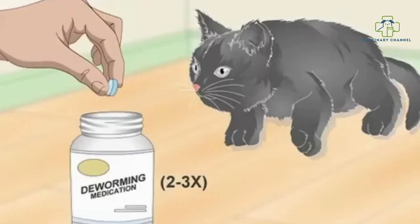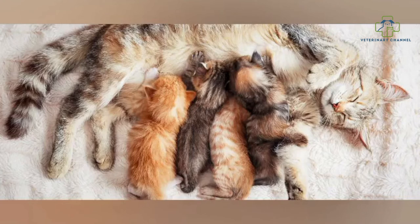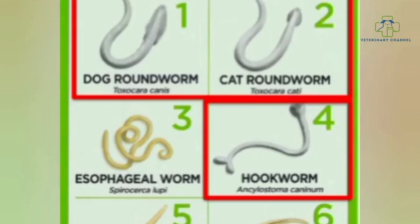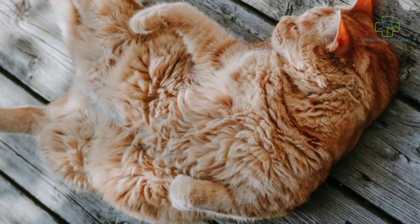Treatment of roundworms in cats: the best treatment is deworming. Breeding females should be dewormed prior to pregnancy and again in late pregnancy, to reduce the risk of environmental contamination or transmission from the mother to her kittens. Kittens should be dewormed as recommended by your vet. The first deworming should be given at two to three weeks of age, which is prior to the time most kittens are seen for their first vaccine.